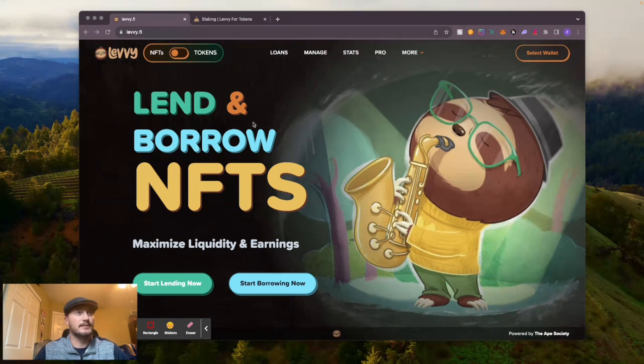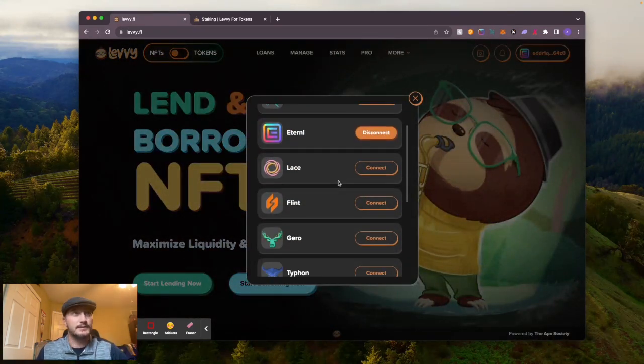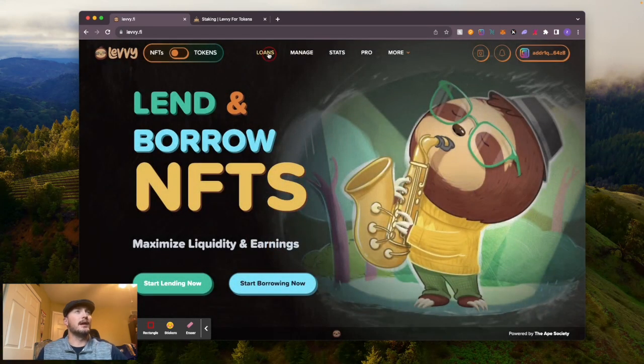When you first get into Levy, this is the home screen - you got the awesome little sloth here. The first thing you need to do is connect your wallet, so you go right up here, select wallet, and hit connect to whatever one you want to use. I use Eternal even though it's got issues, but it is what it is. Now it is connected.